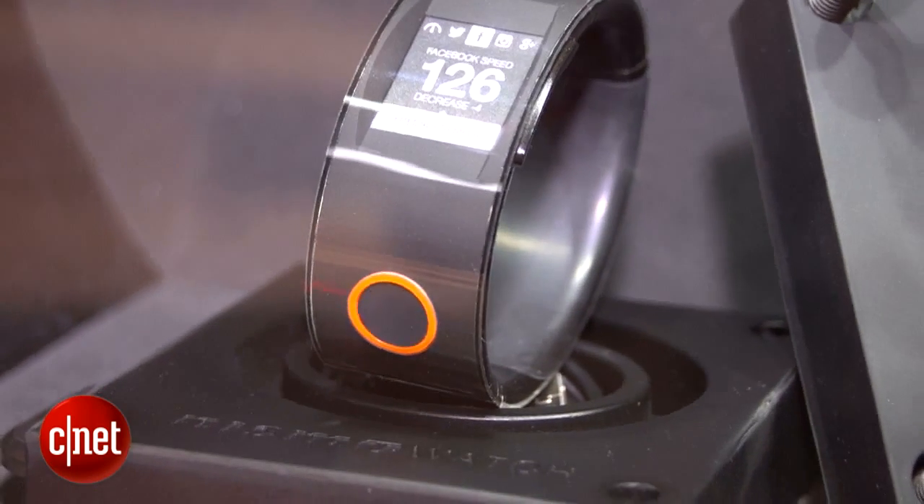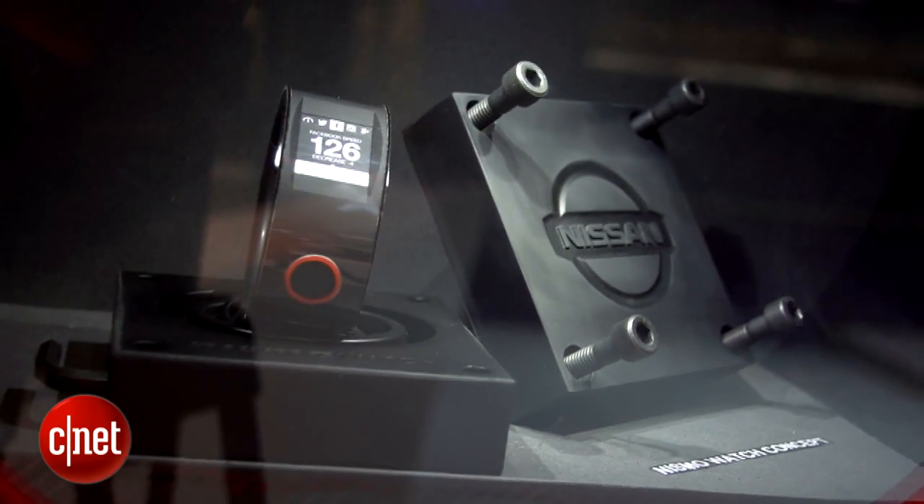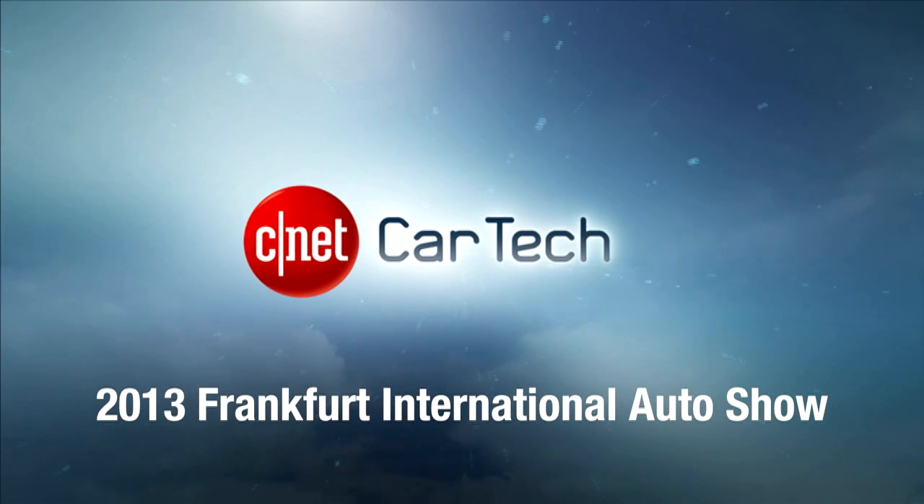But they do promise that it'll have full smartwatch capability. It'll have a Bluetooth link to the car for getting all that information back and forth, and a lithium-ion battery with about a week's battery lifetime. So here's the Nissan Nismo watch concept at the Frankfurt Auto Show. We'll see you next time.